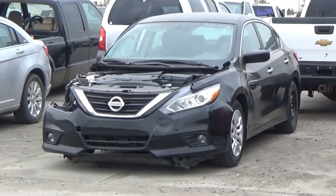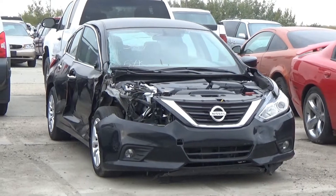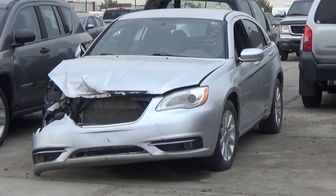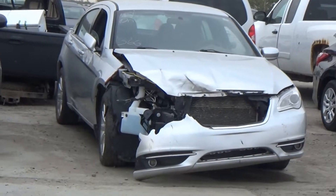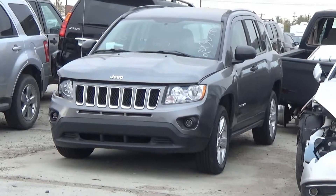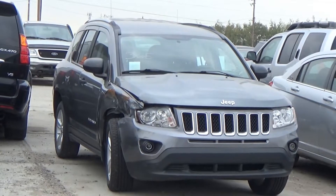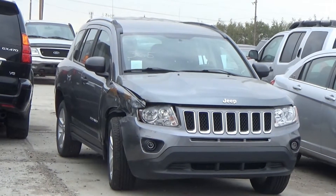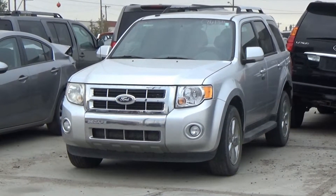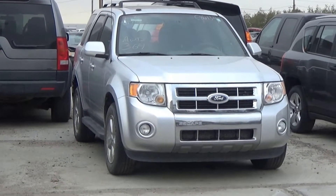Lot number 367 is the 2016 Nissan Altima, AOD, loaded, power heated seat, 57K. Lot number 366 is the 2012 Chrysler 200, AOD, loaded, power heated seat. Lot number 365 is the 2011 Jeep Compass, AOD 4x4, air, 50K. Lot number 364 is the 2010 Ford Escape Limited, V8 A6 AOD all-wheel drive, loaded, power heated seat, power sunroof.